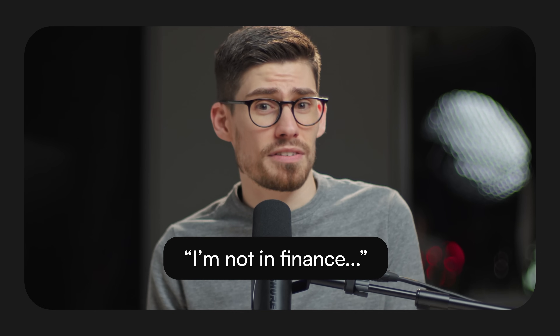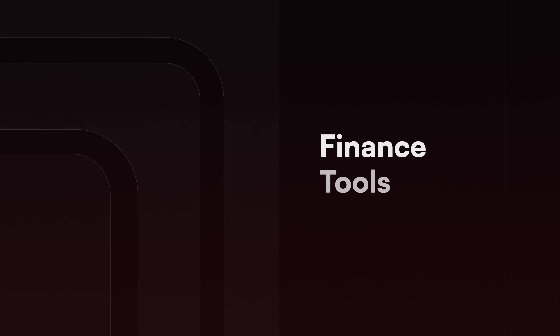Now let's talk about finance tools. I've tried so many over the past decade, but I'm going to talk about four that you should absolutely have in your small business.